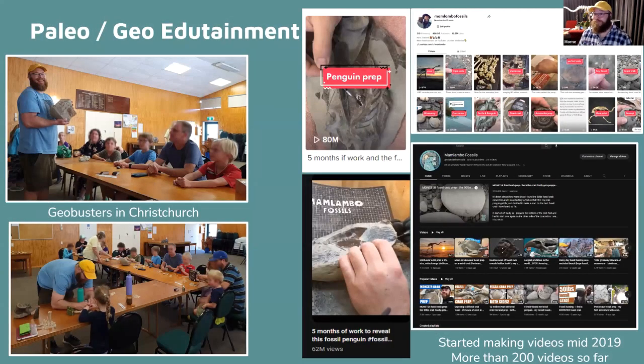I made some videos about four years ago, mainly to show people back in South Africa what I was up to. It took off — quite an interest — so I've made 216 videos by now of fossil hunting in New Zealand. I found a real passion for sharing knowledge about fossils, so I've been involved in education in schools.